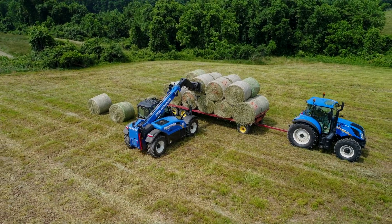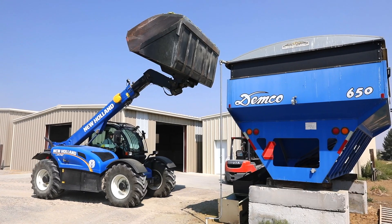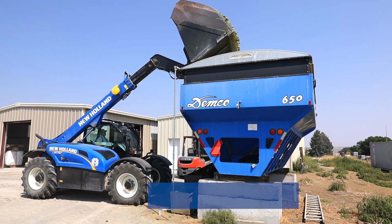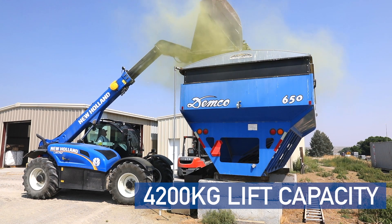The LM 7.42 Classic was one of the most popular models of the LM Series family. The 7.42 stands for 7-meter max lift height, which is about 22 feet, and 4,200 kilogram max lift capacity, which is about 9,000 pounds.